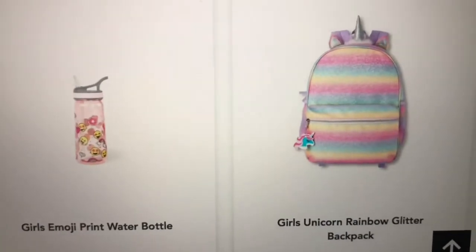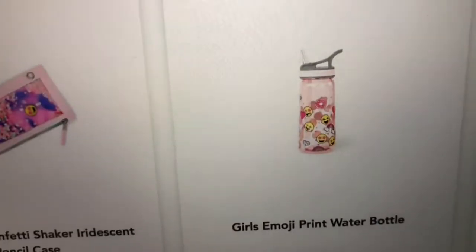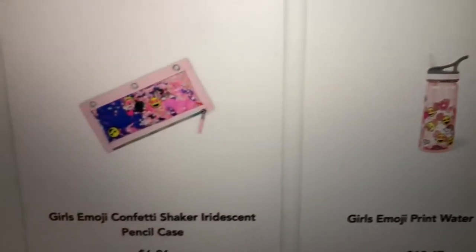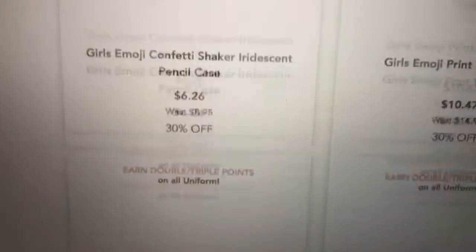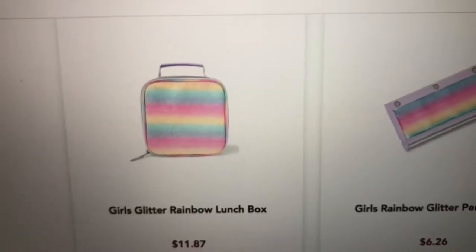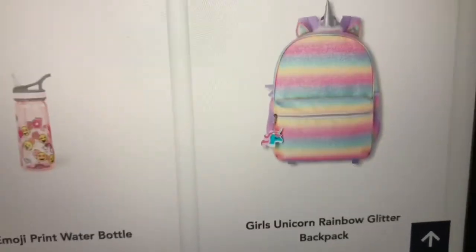Then they have the unicorn rainbow glitter backpack. It has a little unicorn charm. Here is the pencil case for the shaker, and there's a rainbow lunchbox that matches the unicorn rainbow glitter backpack.